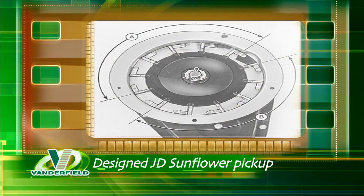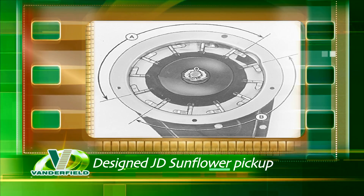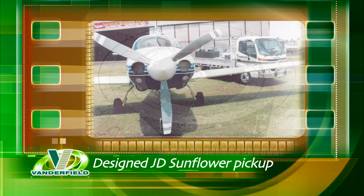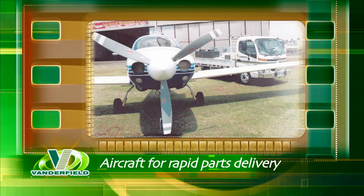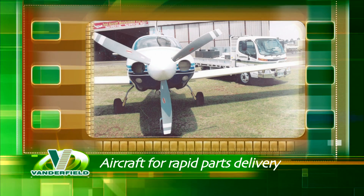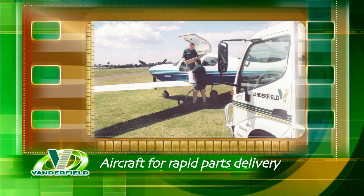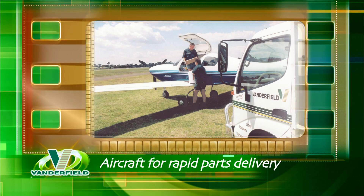Vanderfield designed the sunflower finger for the John Deere finger pickup mechanism, which John Deere subsequently put to production. In recognition of the sometimes vast distances to customer locations, Vanderfield in the early 80s invested in its own aircraft for rapid technician transportation.